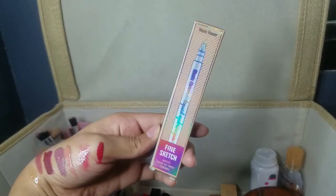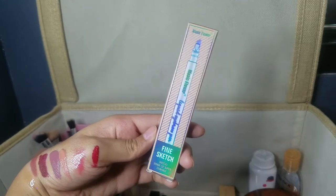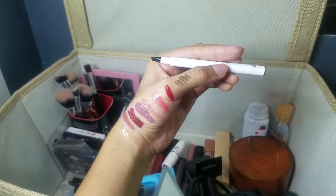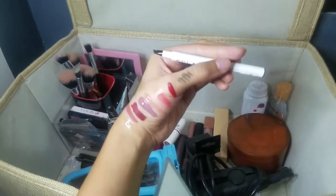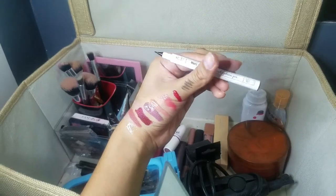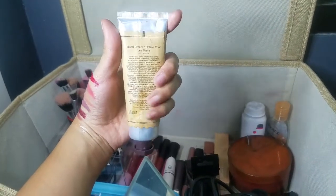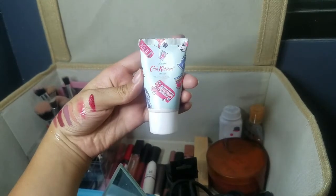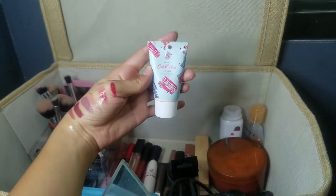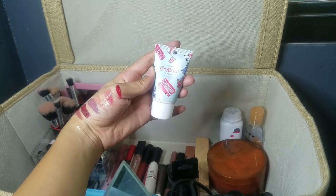Moving on to the Music Flower Fine Sketch liquid eyebrow pen that I got from Shopee — it has three tiny tips that are used to create a natural eyebrow look. I also have a vanilla almond hand cream from Tuscan Hills for a relaxing hand massage, and last but definitely not the least, another hand cream from Cat Cadestone. I really love opening this tube not to use it, but just to smell it.